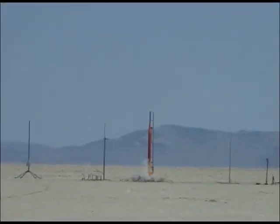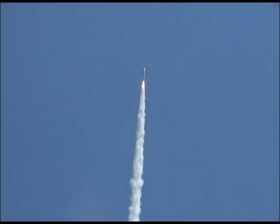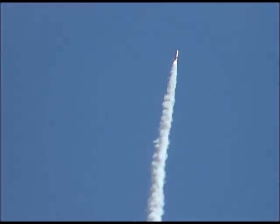Holy cow. Straight away, James. Straight away. Please use the FRS so we can hear out here.